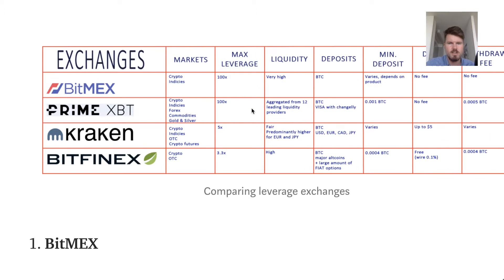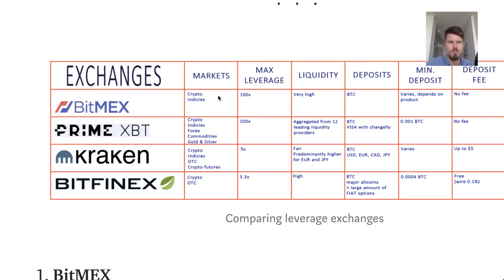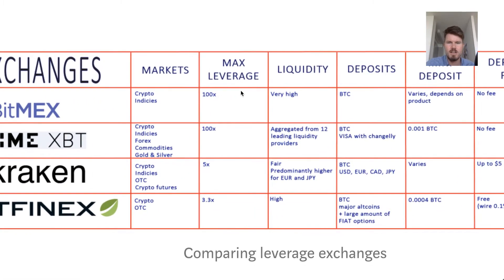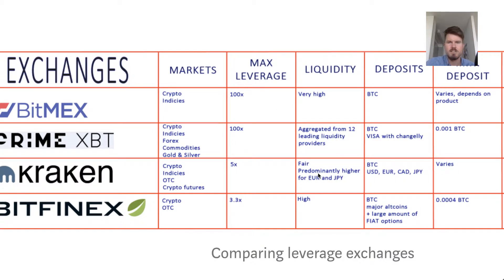Now talking about the exchanges, there's a nice table with all exchanges which offer leverage trading. We start with BitMEX — it has crypto indices and the max leverage they offer is 100x, which is very high.